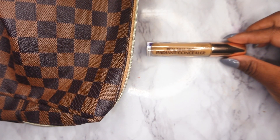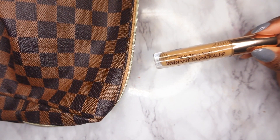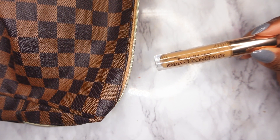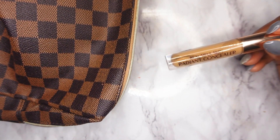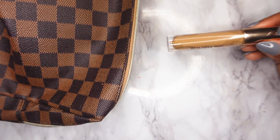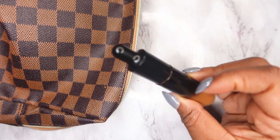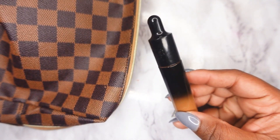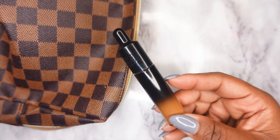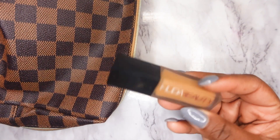For concealer, I decided to pull out the Charlotte Tilbury Beautiful Skin Radiant Concealer. It's a decent concealer — the times I wore it I wasn't in love with it, but it's been sitting for a few weeks so I want to put it to use and get a solid opinion on it. Next I'll be pulling out the KVD Good Apple Concealer — I don't use it too much but it's a pretty decent concealer and I want to use it more. I'll also be keeping the Huda Beauty Concealer on hand just in case I don't want to use the other two.